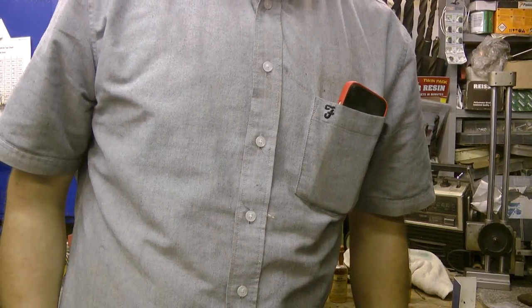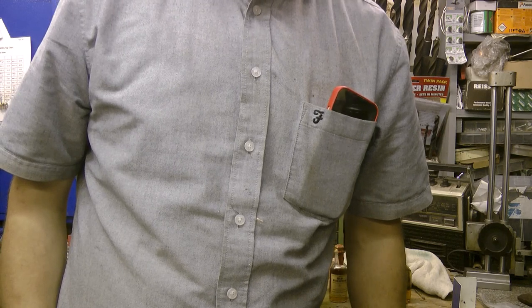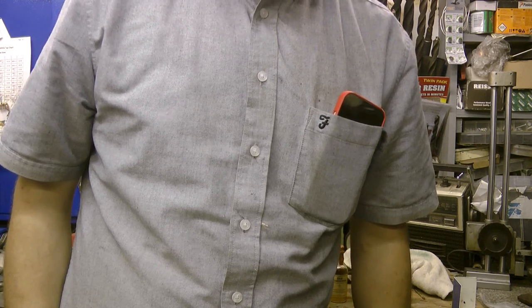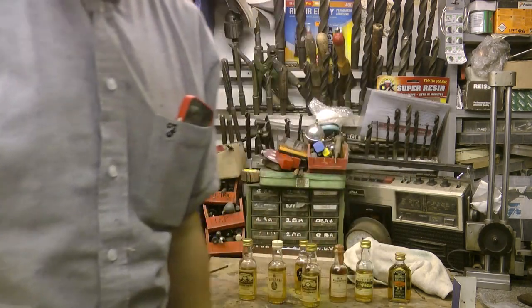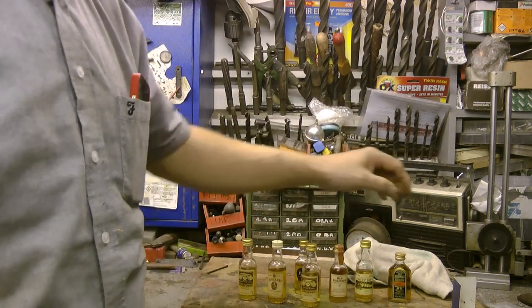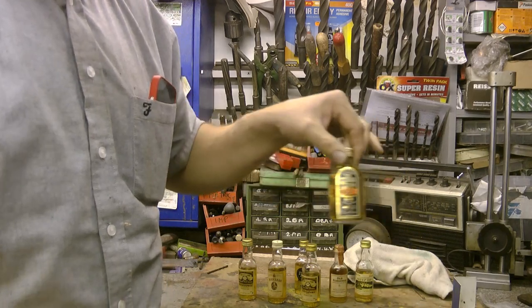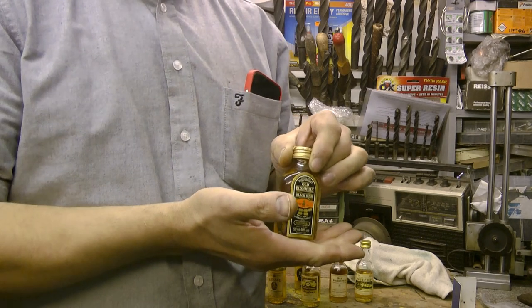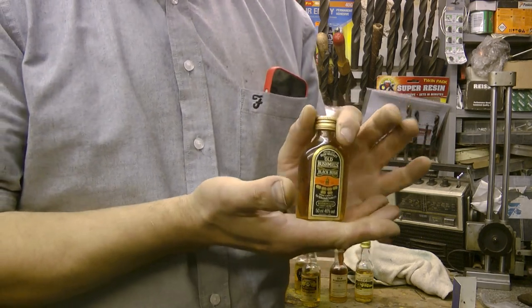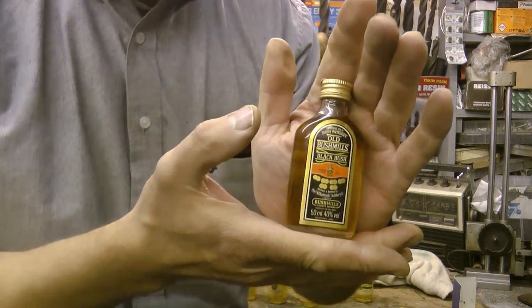Hello and welcome back to my channel. I've been to the car boot sale, but I didn't find rusty gold or old tools today. No, I found something miles more exciting — whiskey! Whiskey galore. There was a gentleman selling miniatures, seven for five pounds. There's all kinds of things: rum, vodka, but I thought whiskey would have been a safe bet, so I bought seven. Let's have a quick look at what I got.